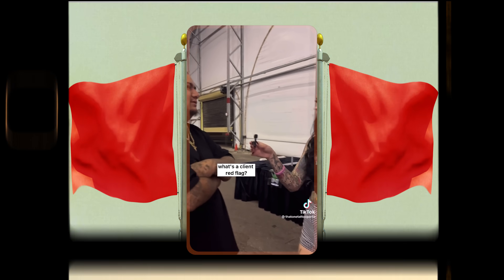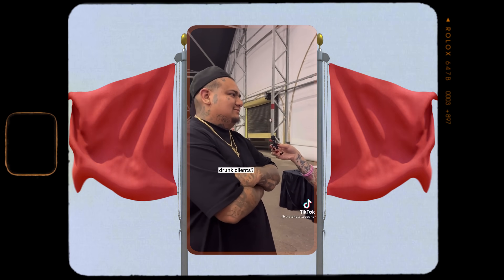What's a client red flag? Drunk clients — coming in drunk. Absolutely, that's definitely not something any tattooer wants to deal with. Not only are you a pain, but being drunk can actually make your tattoo bleed a lot more. Alcohol is a blood thinner, so if you're drunk it's just going to ruin the entire experience for everybody.